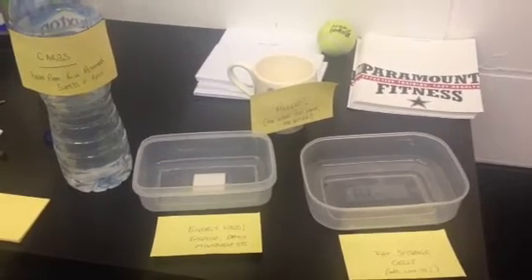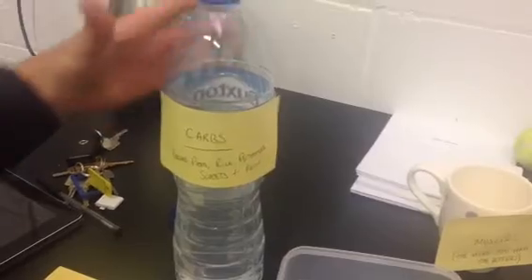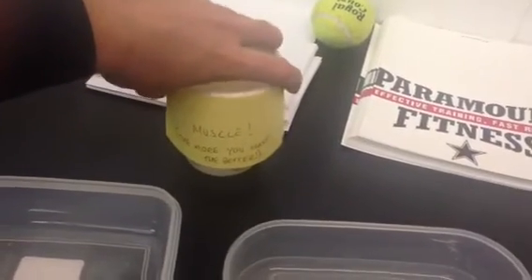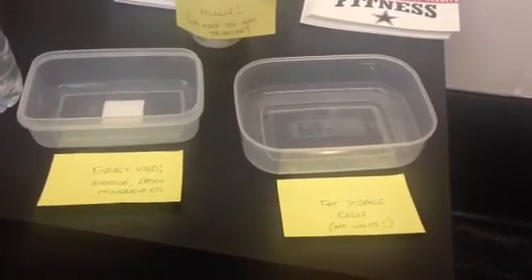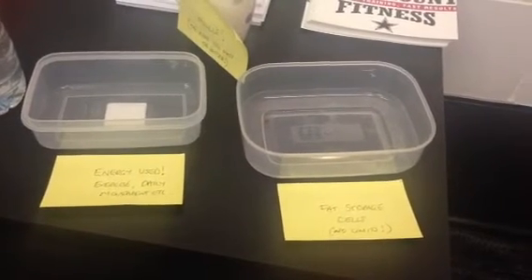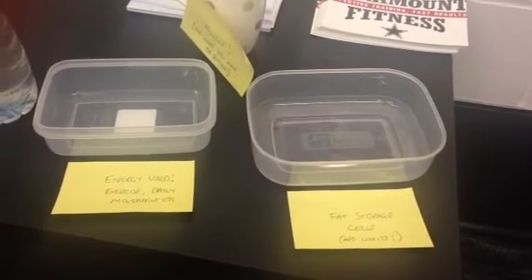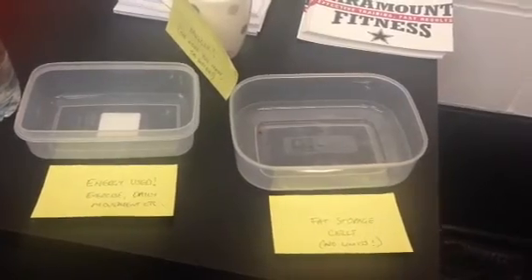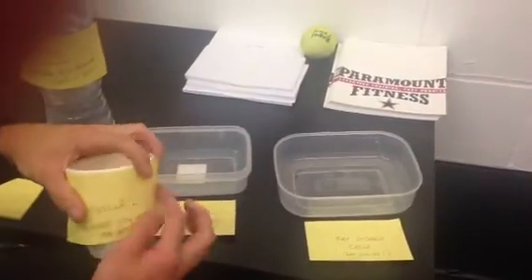As you can see, we've got a bottle full of water which represents your bread, pasta, rice, potatoes, sweets, and fruits — anything sugar-based. Here we have muscle, and as it says, the more you have the better. Then we've got two Tupperware boxes at the front: the one on the left says 'energy used', which is the result of exercise like going to the gym and daily movement, and the one on the right is your fat cells, which unfortunately have no limit and can continue storing.